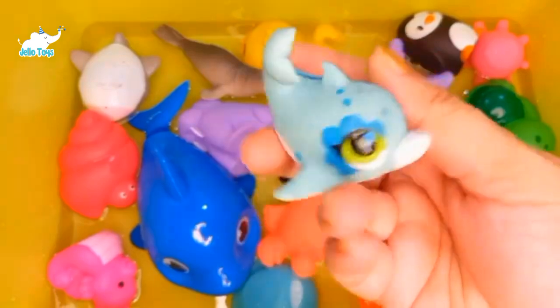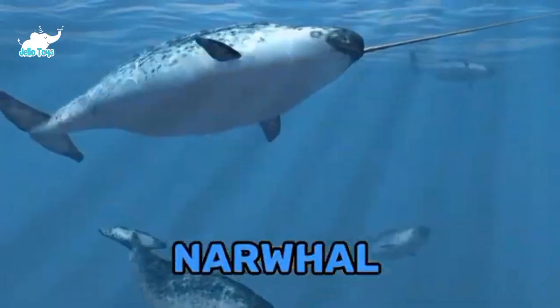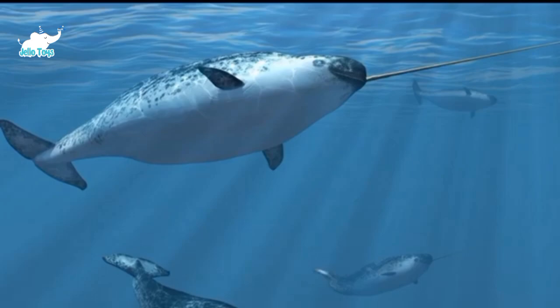Narwhal. The narwhal is a medium-sized toothed whale that possesses a large tusk protruding from its upper tooth.